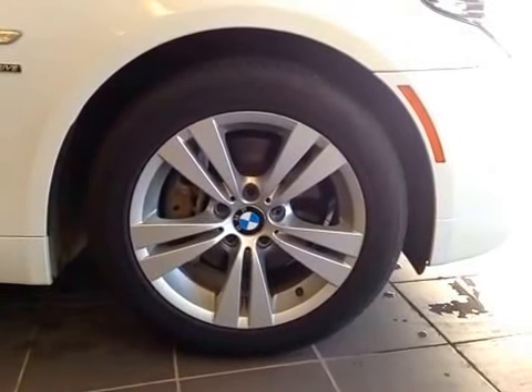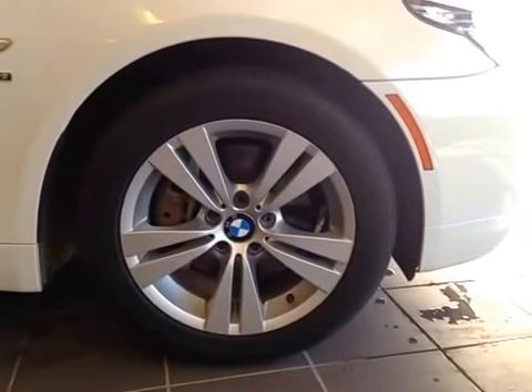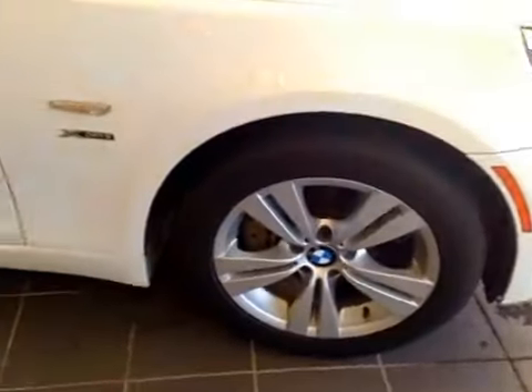Once again, 17-inch BMW alloy wheels on Continental 225/50/17 all season tires. You can see your side marker, as well as your X-Drive badge on the fenders.